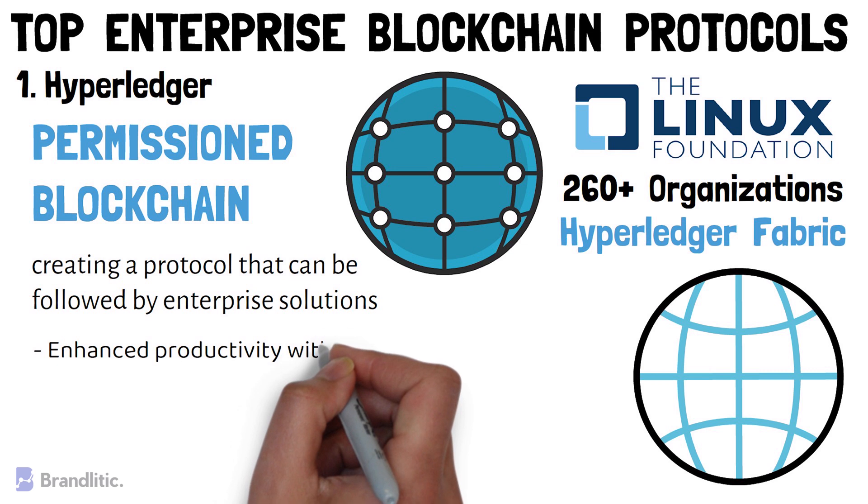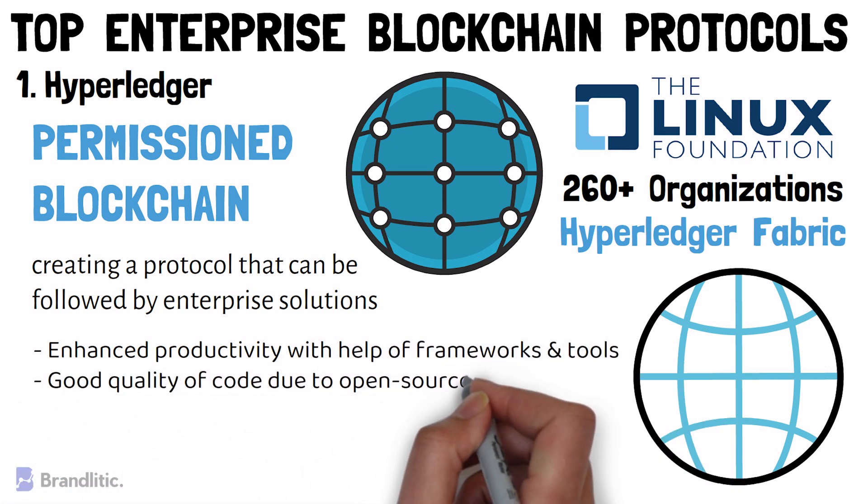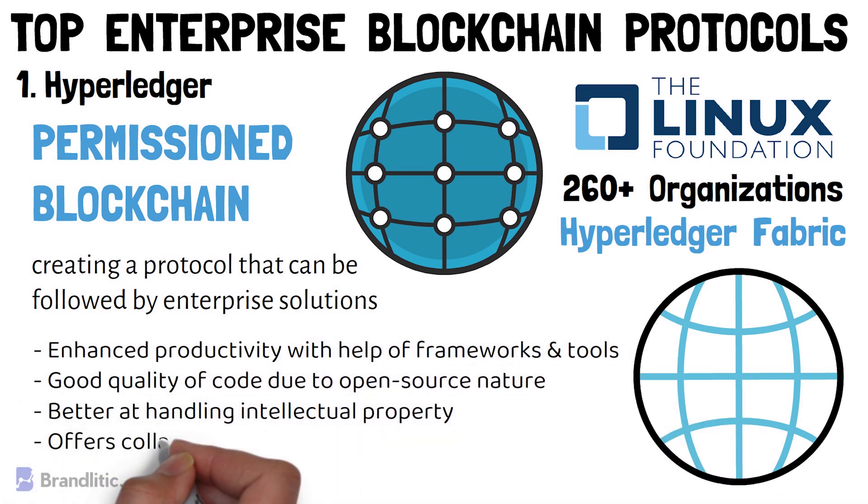Some of the benefits of using Hyperledger include: first, it offers enhanced productivity with the help of frameworks and tools; second, you will find good quality code for implementation due to its open-source nature; third, it's better at handling intellectual property; and last but not least, it offers a collaborative approach.